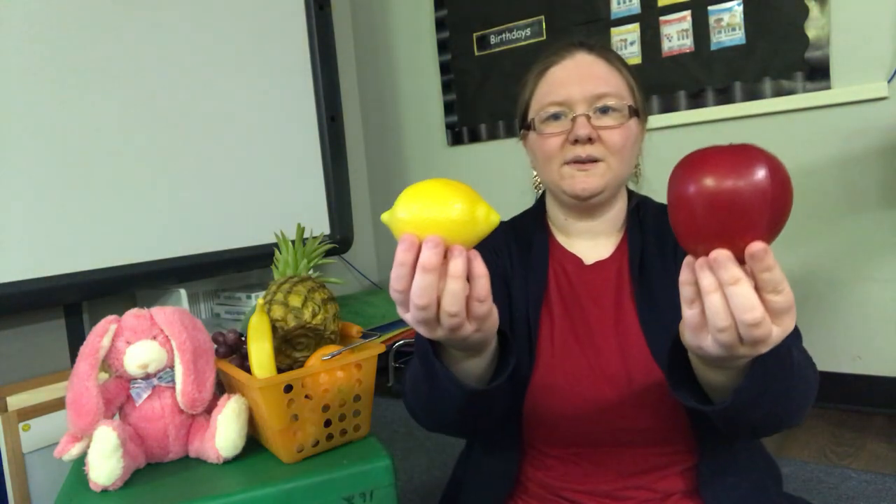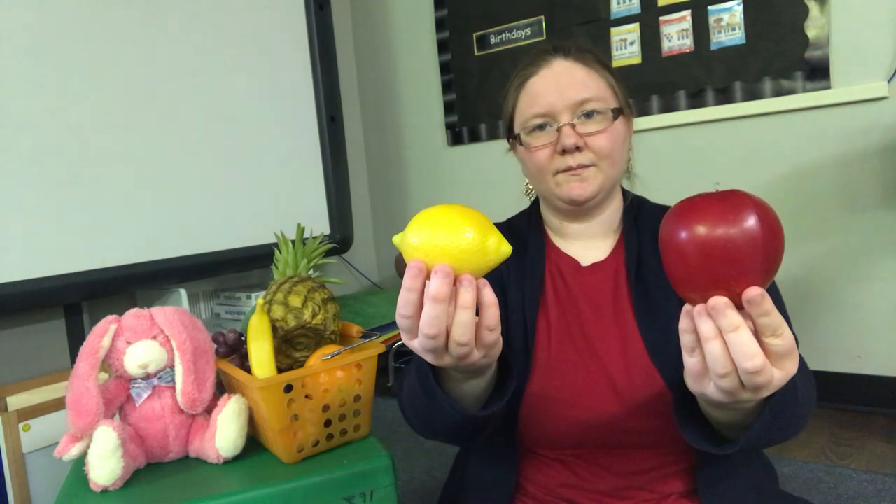Bunny rabbit, bunny rabbit, what can you eat? I can eat apple. So yummy and sweet. Let's find an apple. Which one's an apple? Apple. Here we go.